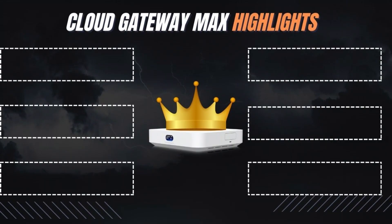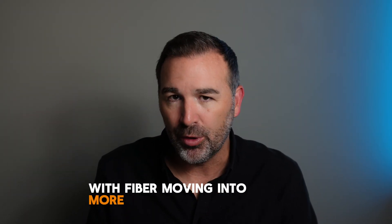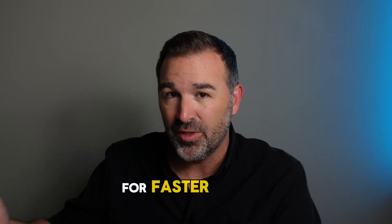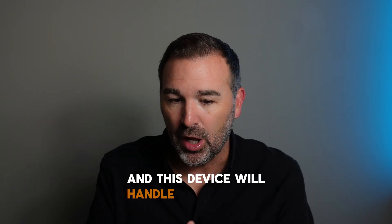First and foremost, there is a 2.5 gigabit WAN port on this, which makes it a great option if you have or plan to have one gigabit or faster internet. With fiber moving into more and more neighborhoods, a lot of people are paying for faster than one gigabit internet, and this device will handle it up to 2.5 gigs, which is really awesome.